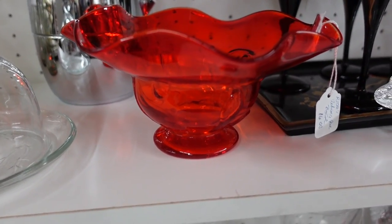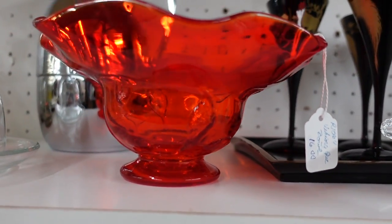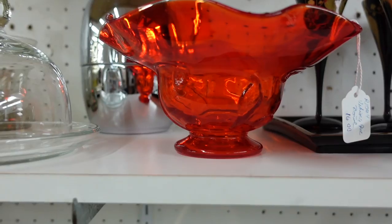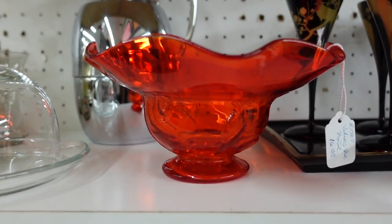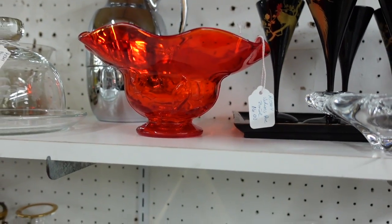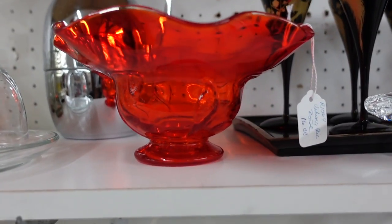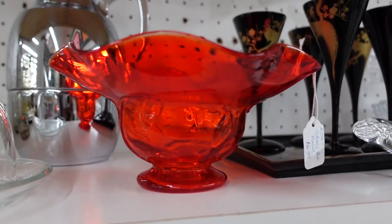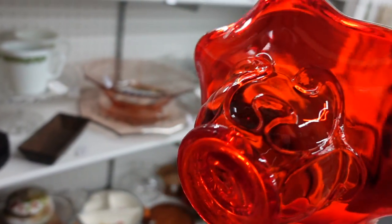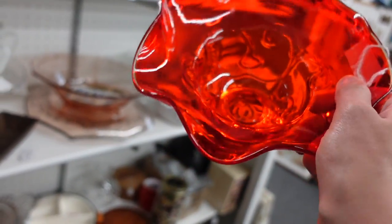This glass bowl right here — my hands are full so I can't pick it up — but it's marked Viking Epic Bowl. It's got a really interesting design around the bottom. It does look like the persimmon color and I'm kind of digging it. I think it's $16. I might give that a shot. Let me try to juggle this for a moment — look at the pattern on that, it's really interesting. It's not a pattern that I know or recognize, but I like it.